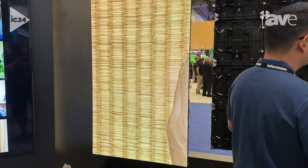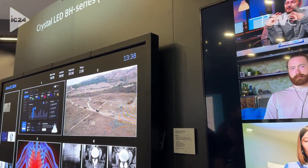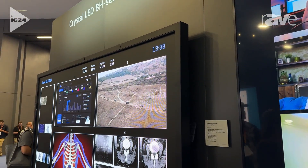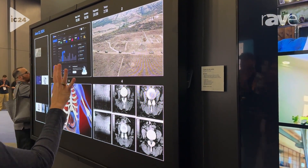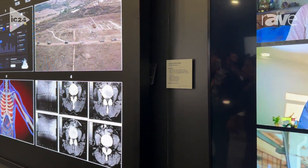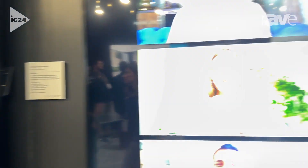To the left, this is a BH series 1.2mm in a 120 inch configuration, and it is combined here with a TSI touch overlay for an interactive application in partnership with Aleo, who's providing the content.